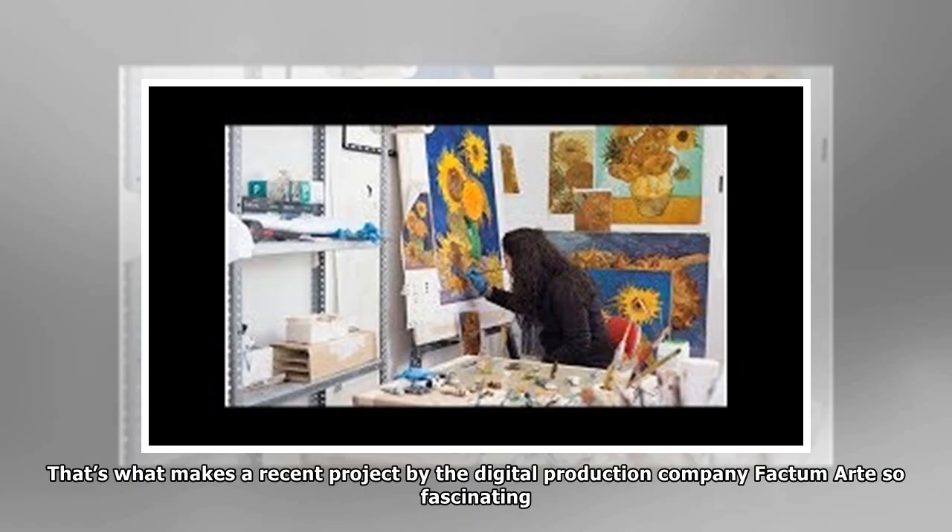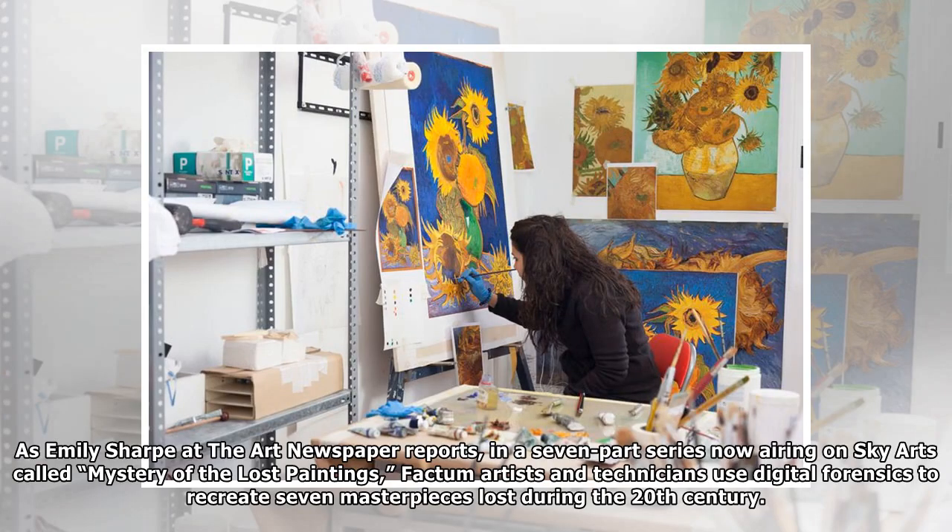That's what makes a recent project by the digital production company Fochtum Arte so fascinating. As Emily Sharp at the Art Newspaper reports, in a seven-part series now airing on Sky Arts called Mystery of the Lost Paintings, Fochtum artists and technicians used digital forensics to recreate seven masterpieces lost during the 20th century.